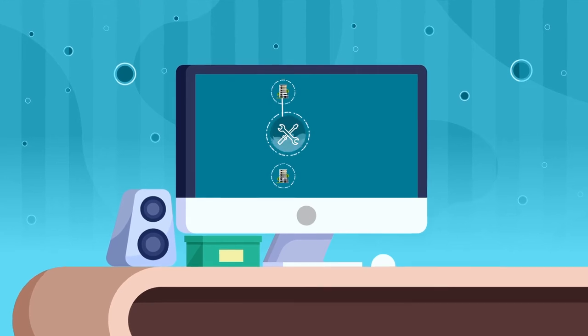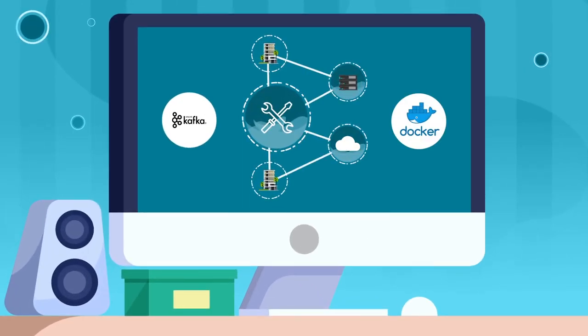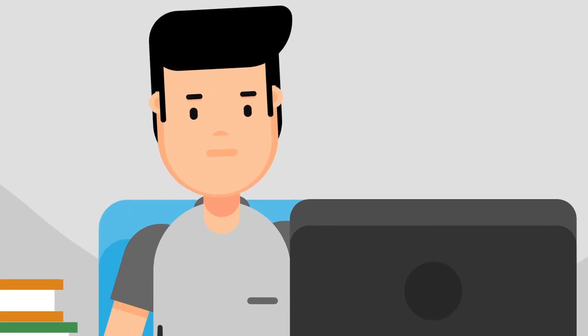Premium tools to make data loads and migrations hassle-free, including a Kafka connector. And best of all, it's 100% compatible with open source Apache Cassandra, so you don't have to worry about vendor lock-in.